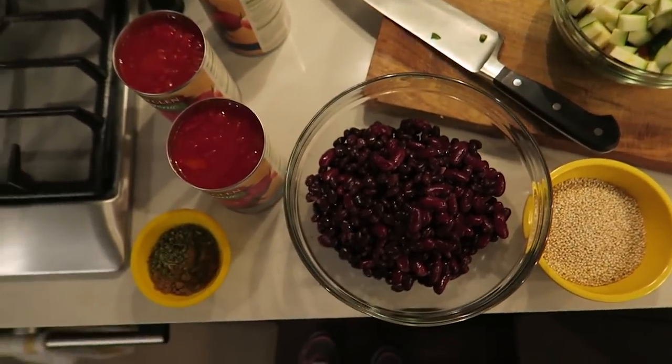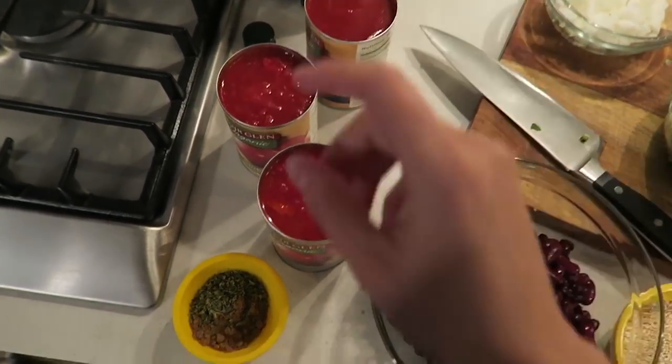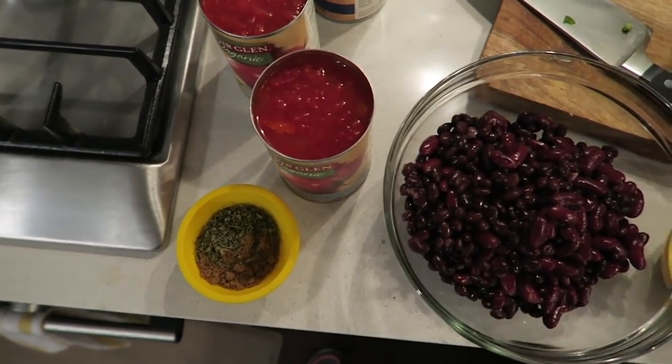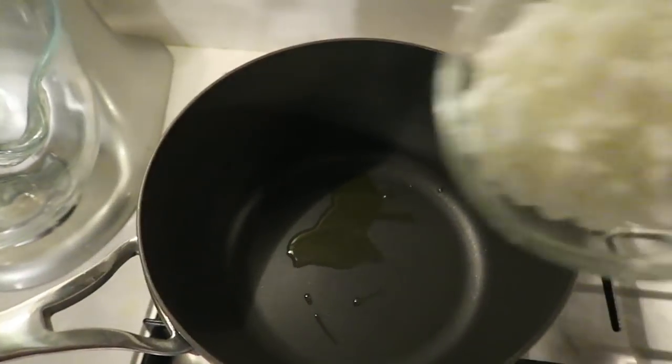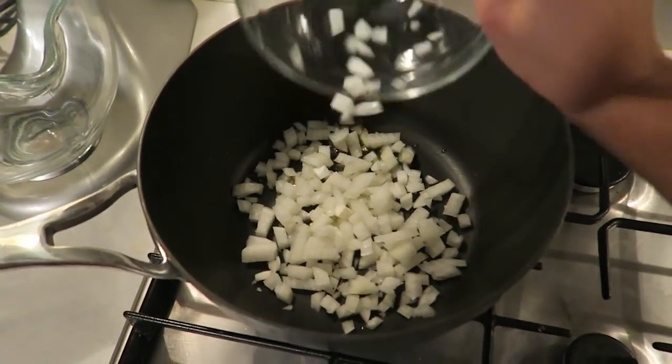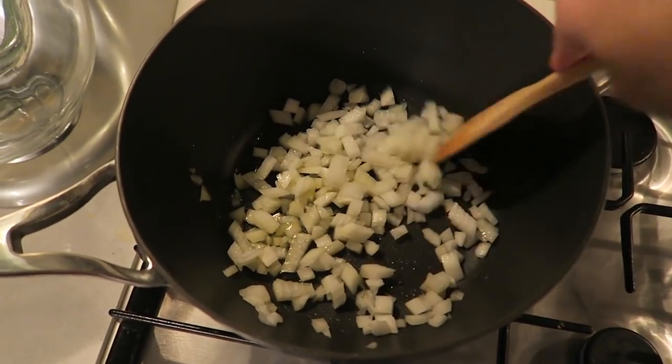I just got back from the gym — I'm very sweaty and about to make a chili. I prepped everything ahead so all I have to do is add it to the pot. I love this recipe when I'm craving something hearty but healthy — it's vegetarian with quinoa, beans, and veggies, and I always top it with avocado. I have beans, quinoa, chopped veggies, jalapeños, onions, diced tomatoes, tomato sauce, and a spice mixture. I'm starting with a tablespoon of olive oil and adding in one small diced onion.